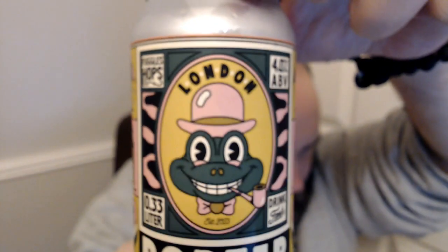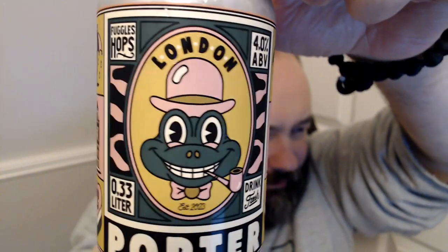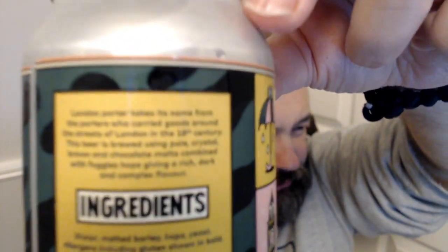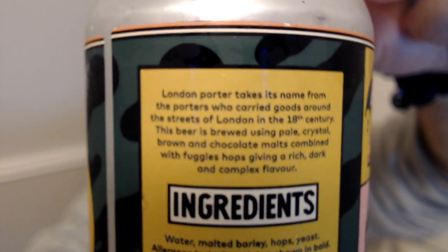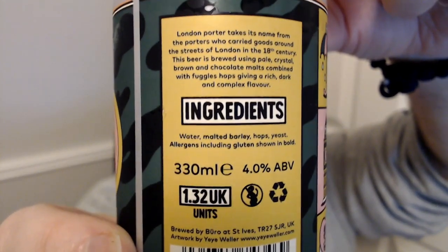I always like their can designs — absolutely ridiculous. This one is made with Fuggle hops. I have viewed the tasting notes online and it says East Kent Goldings, but on the can it definitely says Fuggles. It's four percent ABV, got the frog and a lot of London landmarks on it, even a little thing that says 'Cheers.' The can says: London Porter takes its name from the porters who carried goods around the streets of London in the 18th century, brewed using pale, crystal, brown and chocolate malts combined with Fuggle hops to give a rich, dark and complex flavour. Sounds absolutely fantastic.